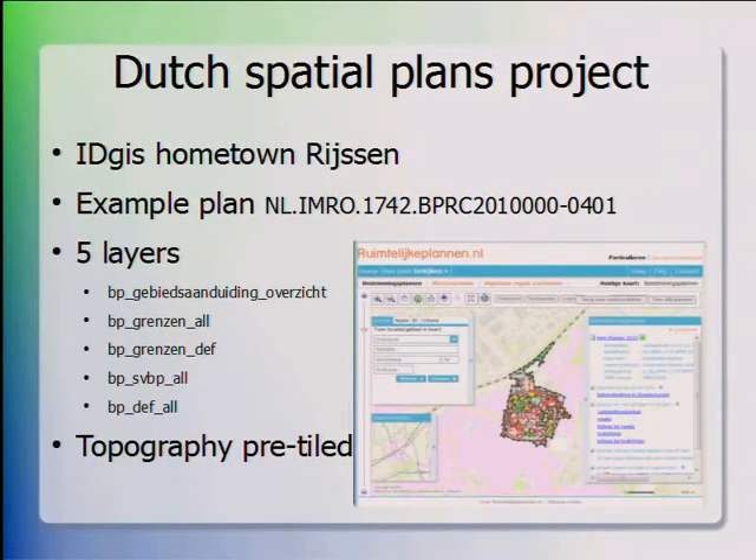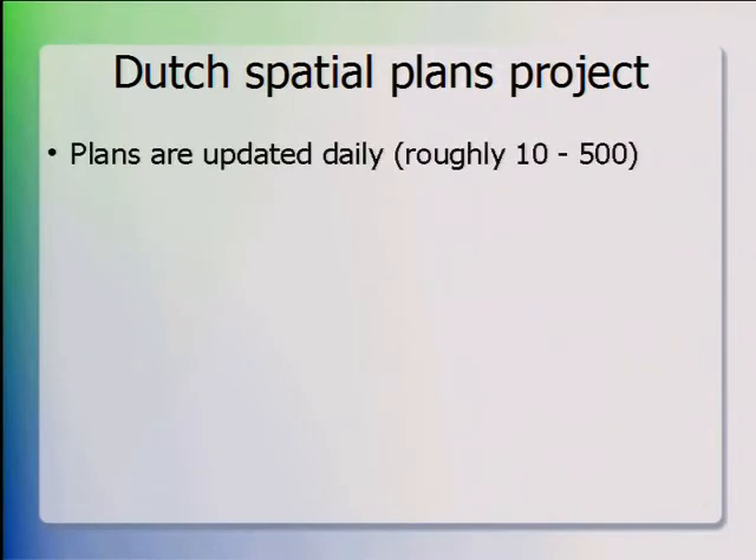The topography — the map of the town and surroundings — is pre-tiled because it changes maybe once a year or even less, so we do that on separate hardware. In this spatial plans project, plans are updated daily because councils really want to present new data as soon as it is ready. We have from a few plans a day to a few hundred plans a day that are updated in the system and have to be shown on the map as soon as possible.